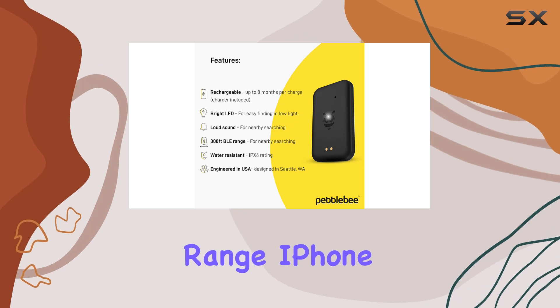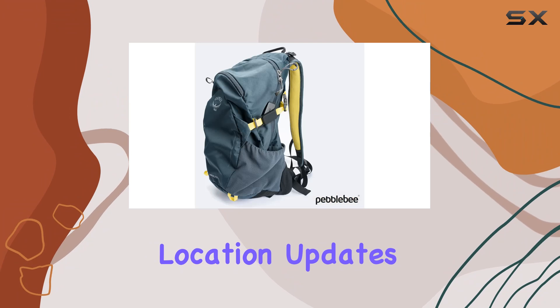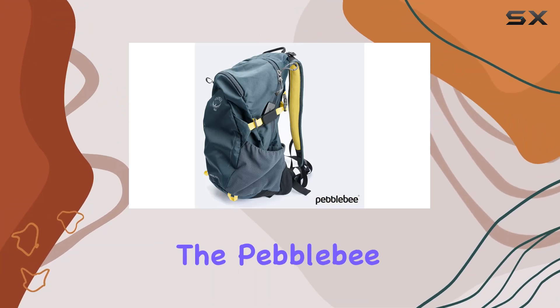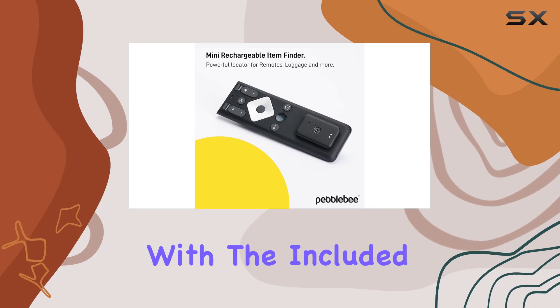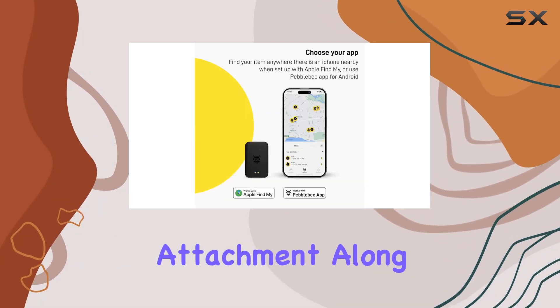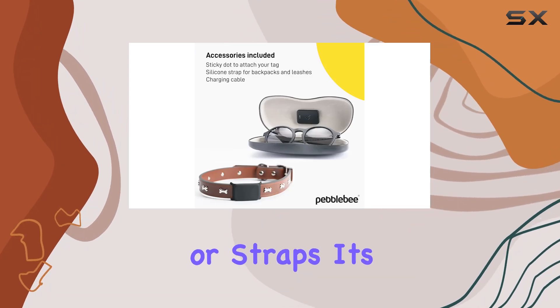Curious about how it works? It's simple. Utilizing Bluetooth tracking within a 300-foot range, the Pebble B Tag switches to crowd GPS when out of range. iPhone users can take advantage of the Find My app for anonymous location updates, while Android users rely on the Pebble B app for crowd GPS support. Installation is a breeze with the included single-use double-sided tape for secure attachment,